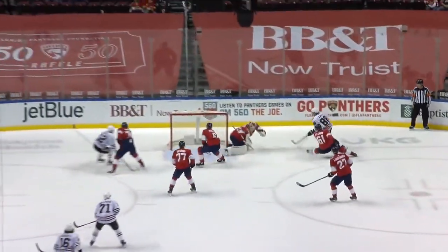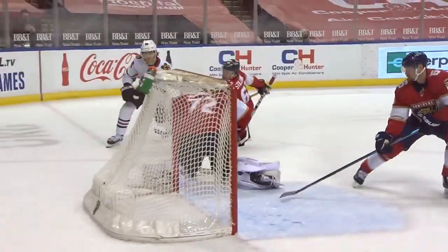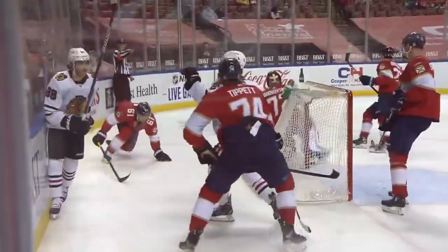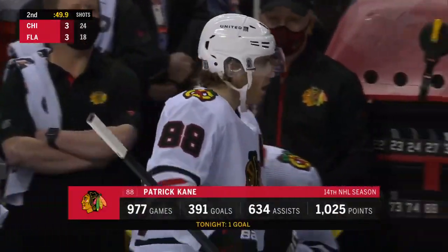Makes his move on Stillman, and then goes short side, backhand, sauce. Right underneath the crossbar. I've been to seven World's Fairs — I thought I'd seen it all.